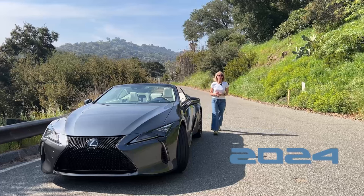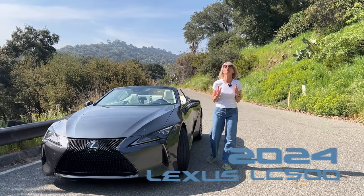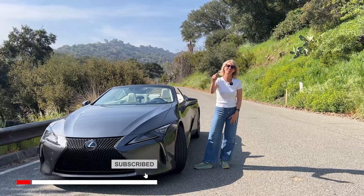So there you have it — the 2024 Lexus LC500 Convertible. I really enjoyed my time in this car and I hope you did too. I'm Motorhead Mama. Thanks so much for watching and please subscribe.